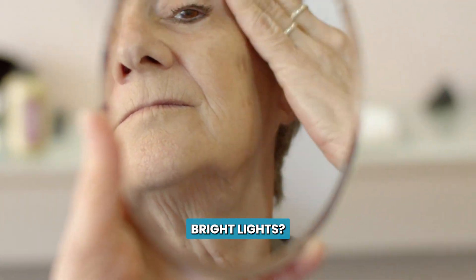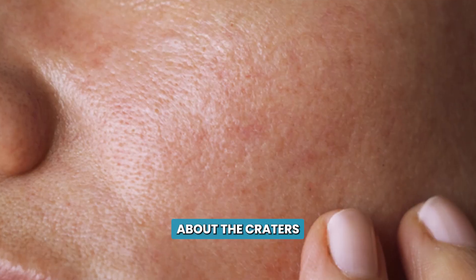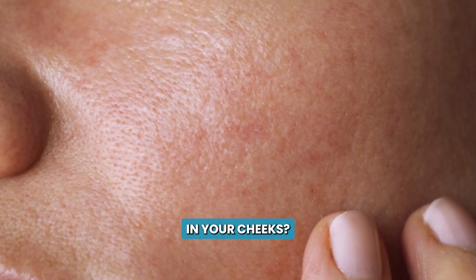Are you tired of avoiding bright lights, avoiding pictures, side angles, because you're embarrassed about the craters or scars in your cheeks?